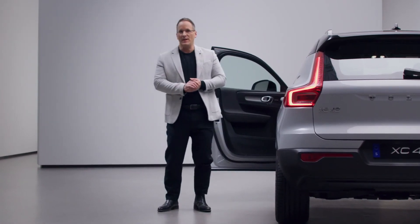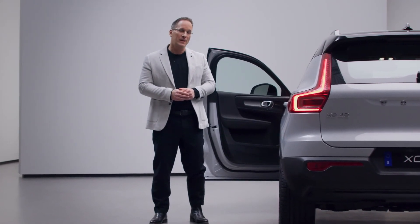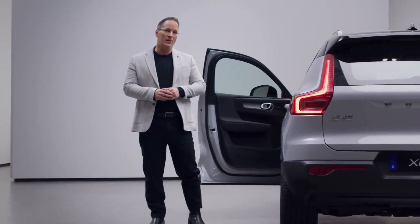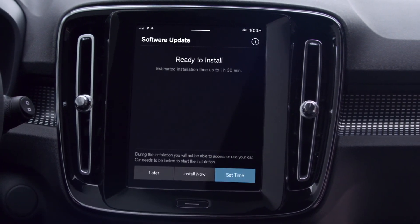Another thing that will make life easier is over-the-air updates. You no longer have to visit the workshop to get the latest in-car software updates. You'll simply get a message in the car's display and can select the time for an update during the night when the car is parked.